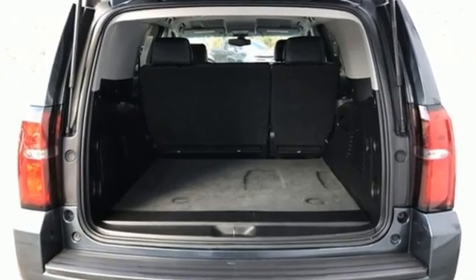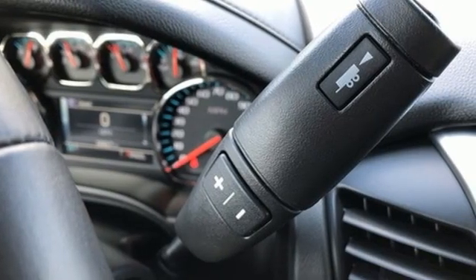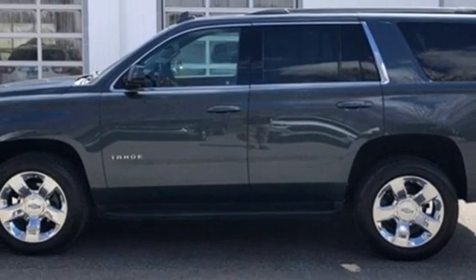It comes with all the amenities you need: Ecotec 3 Engine, Dual Zone Climate Control, Bluetooth Streaming Audio, Manual Tilting Steering Column, Apple CarPlay, Android Auto.